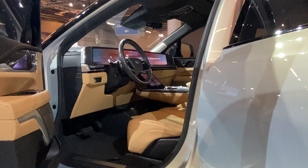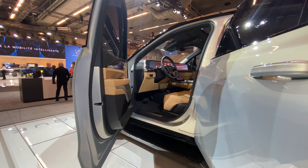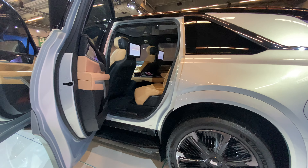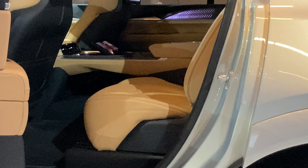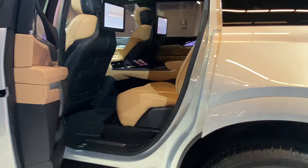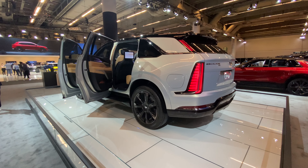There's a 55-inch touchscreen display in there. This is just mind-blowing how big this thing is. You've got captain's chairs with a center console in the middle for the rear passengers, and TVs. 724-kilometer range for this thing.